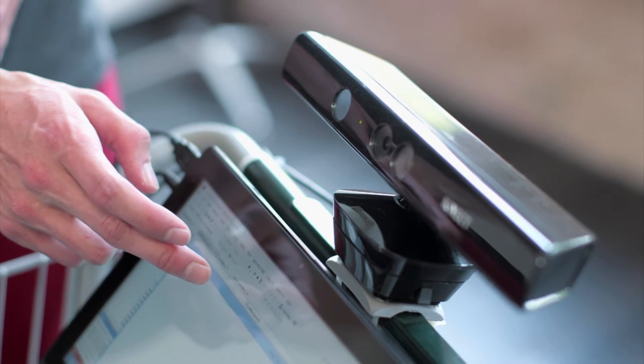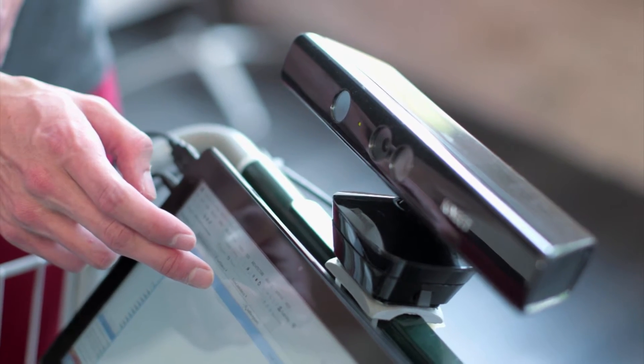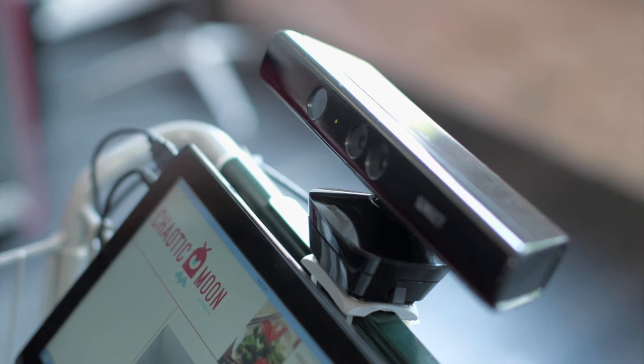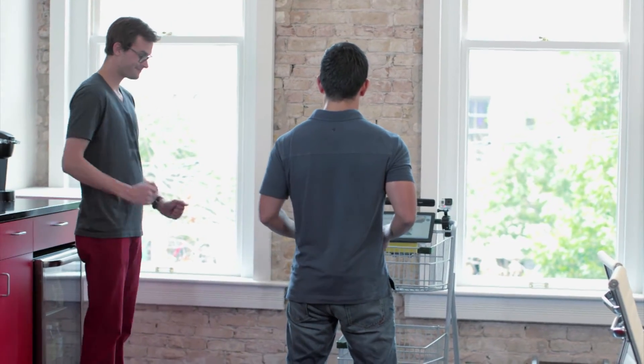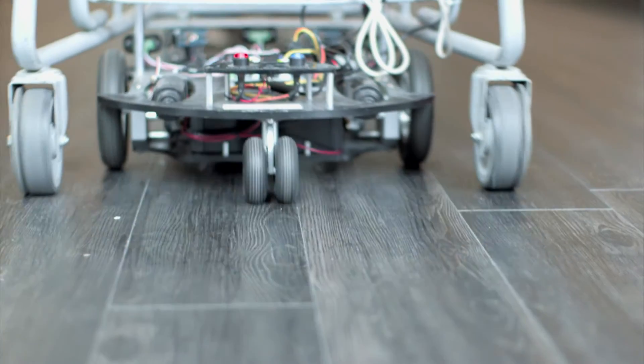The smart cart uses a camera to recognize and connect with my image, which means I'm its master and it must follow me everywhere. Well, that's the idea. 'May I follow you there?' — 'Okay.' — 'I am following you.' Whoa. This is fast.